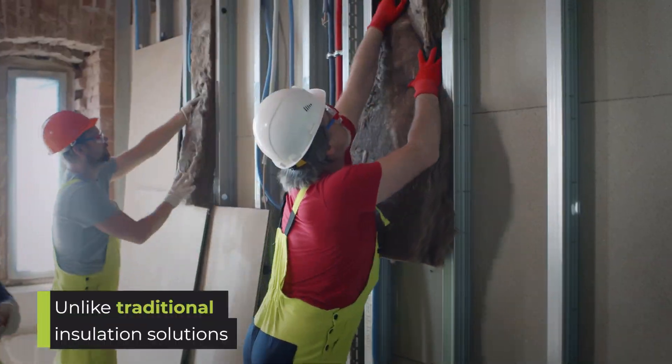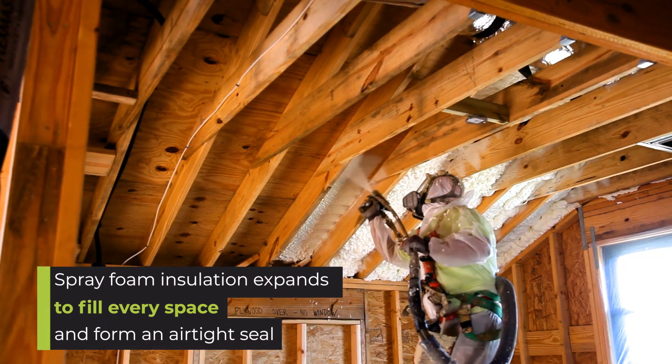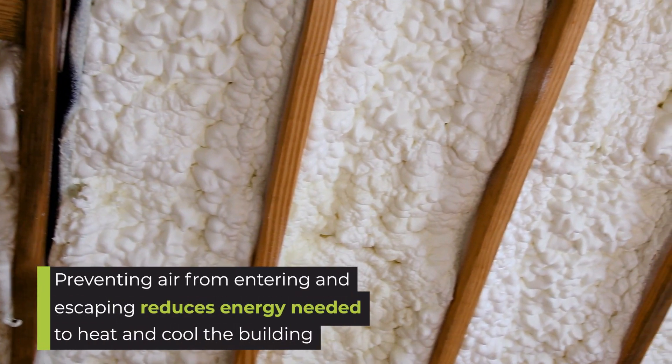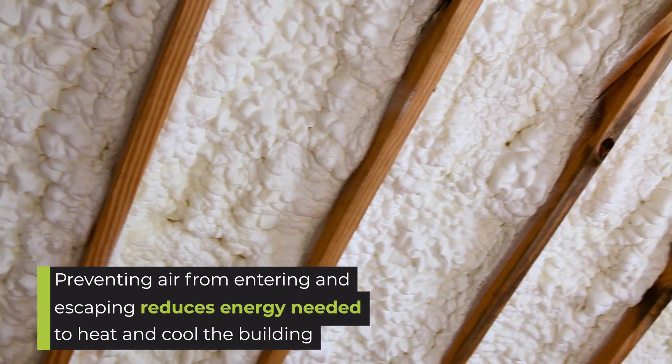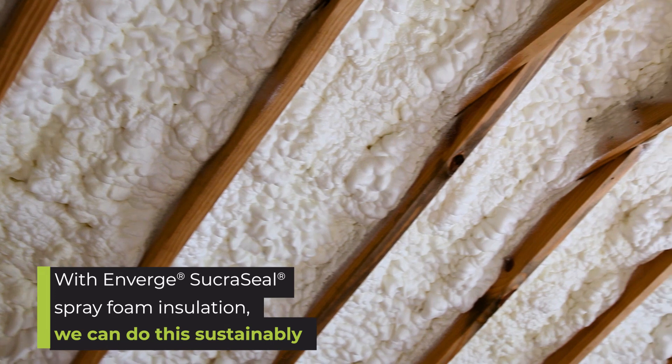Unlike traditional insulation solutions, spray foam insulation expands to fill every space and form an airtight seal. Preventing air from entering and escaping reduces the energy needed to heat and cool the building. With Enverge Sucroseal spray foam insulation, we can do this sustainably.